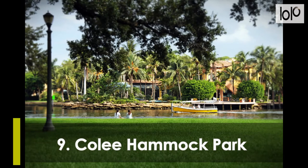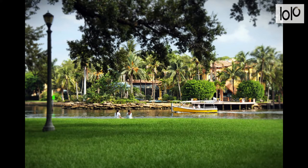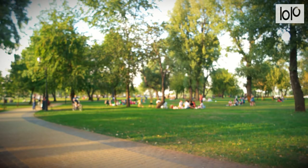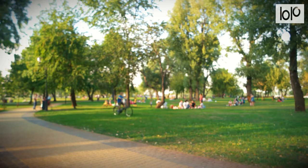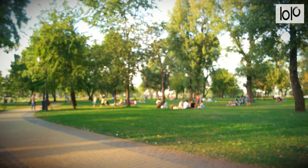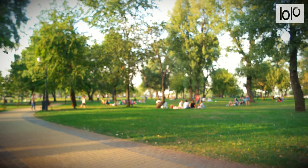Number 9, Coley Hammock Park. Bring a picnic and enjoy a relaxing, peaceful afternoon at Coley Hammock Park. Grassy areas shaded by large trees provide the perfect spot to spread out a blanket, plant your lawn chair, or hang a hammock and enjoy the amazing views along the shore of New River.